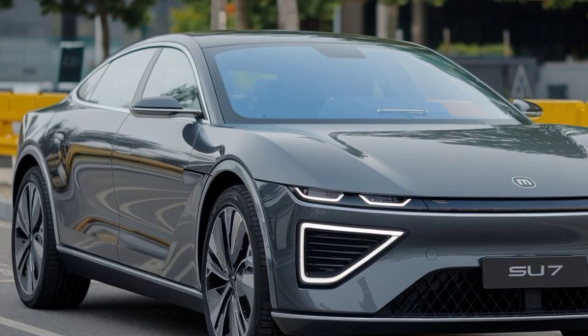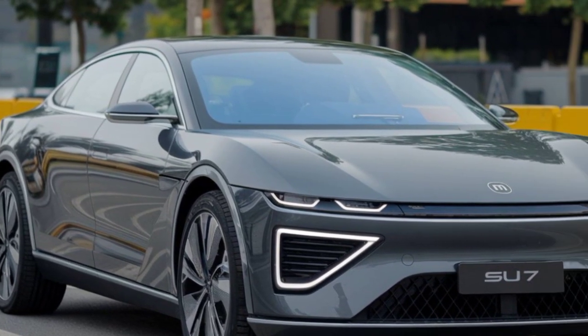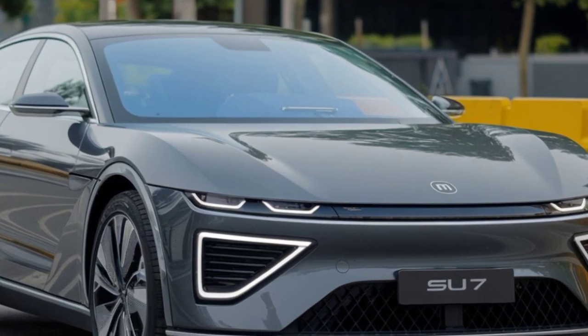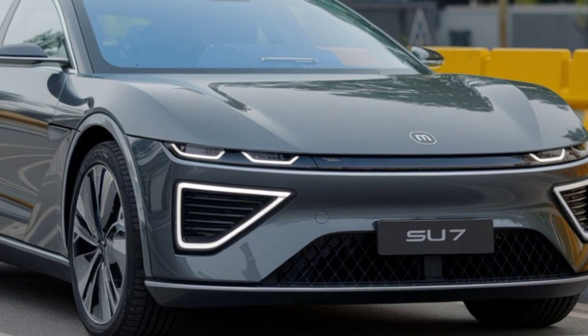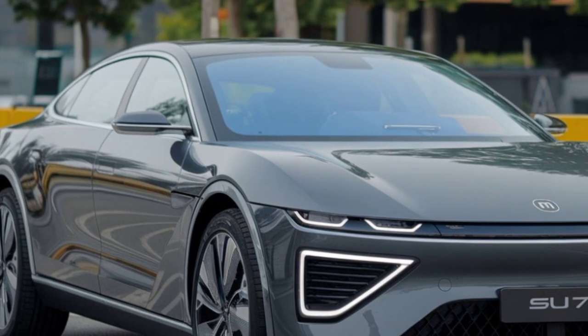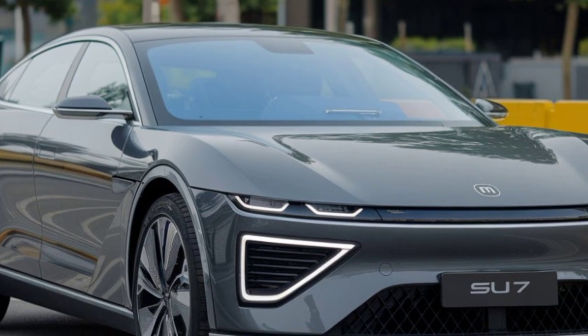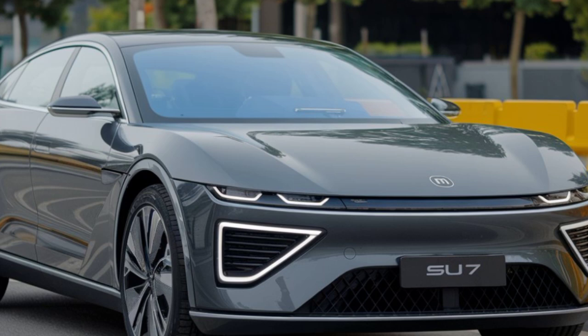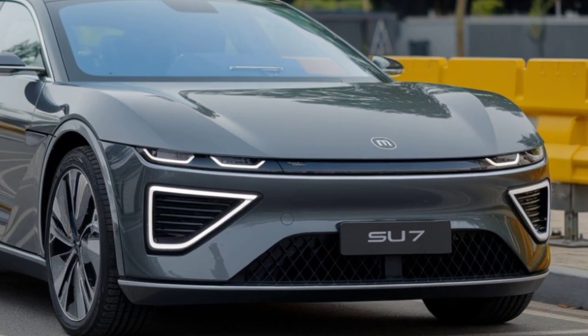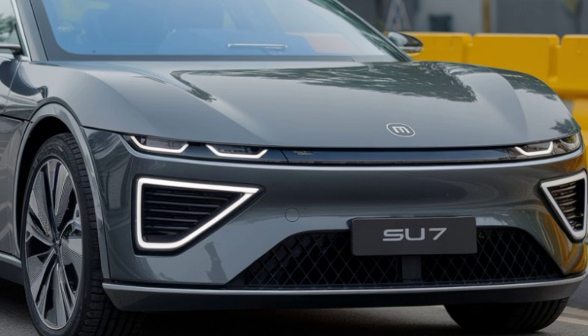Welcome to our in-depth review of the 2025 Xiaomi SU-7, an electric vehicle that is making waves in the automotive industry. From cutting-edge technology to jaw-dropping performance and design, Xiaomi has set a bold precedent for what an EV can deliver. Today, we'll explore every detail from its stunning exterior and high-tech interior to its outstanding performance and unique selling points.